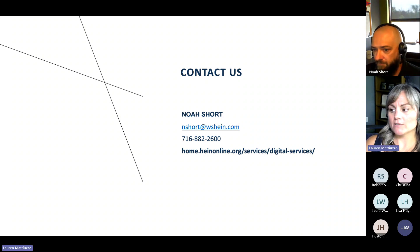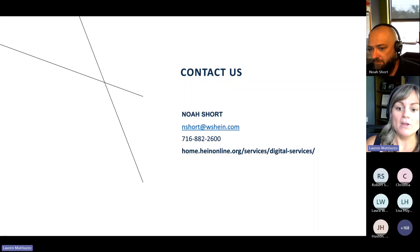For anyone who does want to reach out to Noah directly, we have his email here, but we also have a digital services page which covers a lot of what we went through today and also has a form that you can fill out if you want to reach out to Noah and get an idea of what you're looking for. If we can help, there is a form on that page that you can fill out as well.